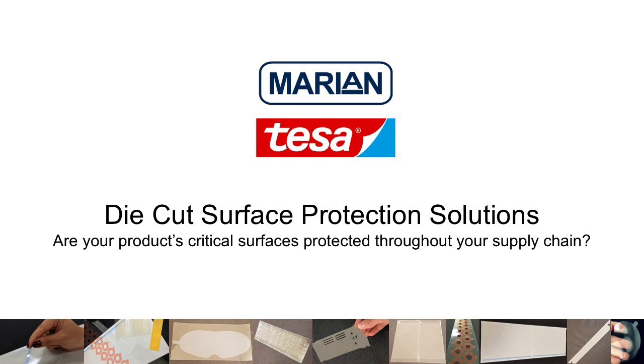Hi everyone and welcome to this Marion Incorporated and Tessa Tape webinar entitled Die-Cut Surface Protection Solutions. Are your products' critical surfaces protected throughout your supply chain? I'd like to introduce today's presenters. First we have Jim Taylor. Jim is the Regional Sales Manager at Marion.